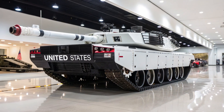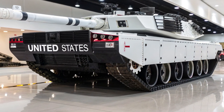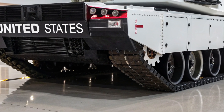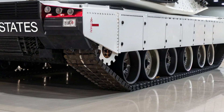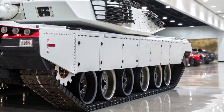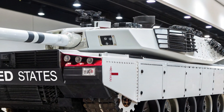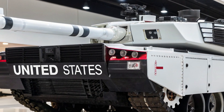The interior of the K2 Black Panther 2026 has also been modernized to ensure crew comfort, safety, and efficiency. The crew of three — commander, gunner, and driver — operate in a highly digitized environment with multifunctional displays, ergonomic controls, and integrated communication systems.